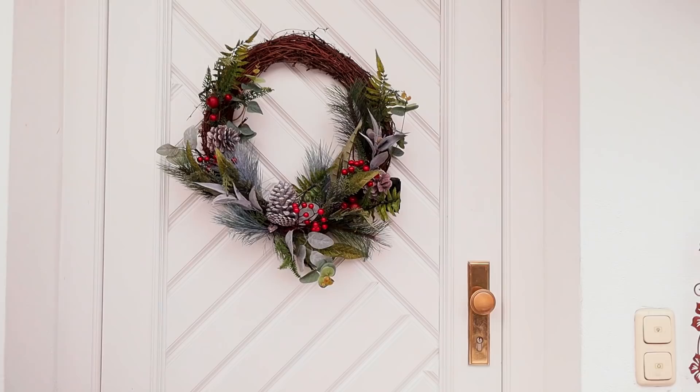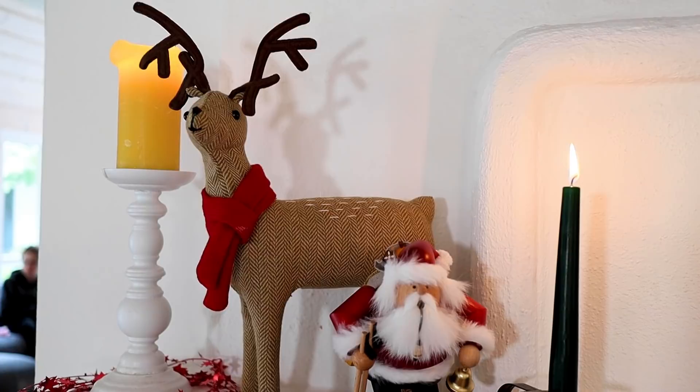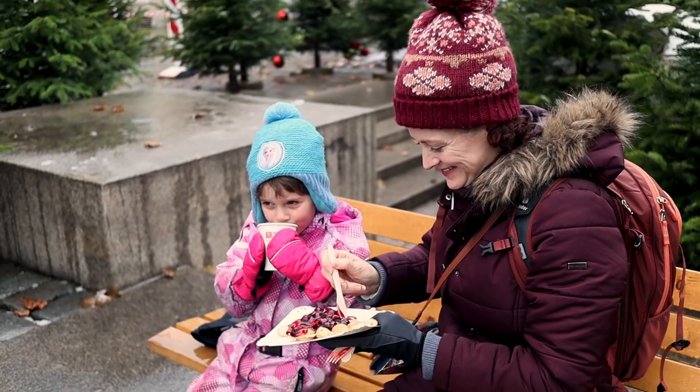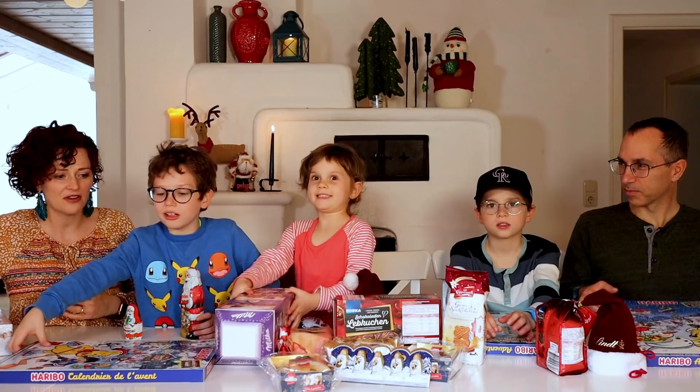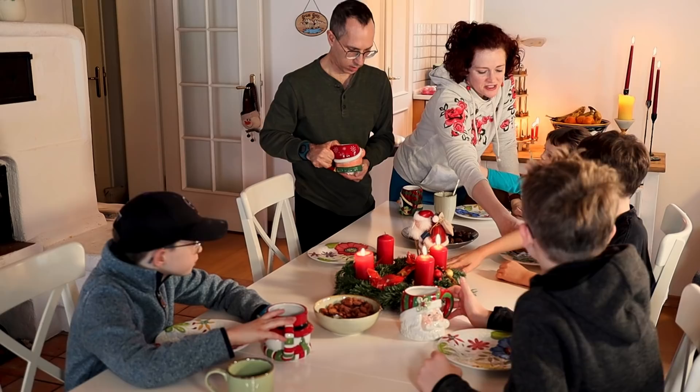Well hello everyone and welcome back to our home in the Bavarian mountains of Germany. For those of you who are new to our channel, we are the McFalls, a family of six with four kids and a cat who moved from the USA to Germany in February of 2021 seeking travel, adventure, and the privilege of learning a new language and a new culture.